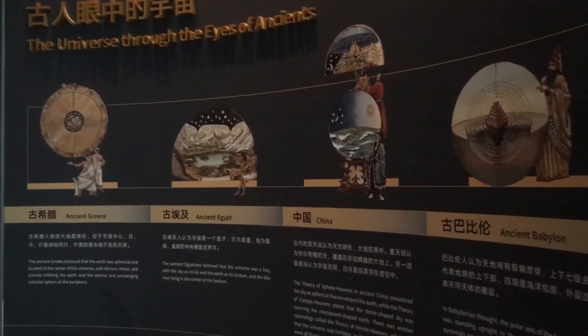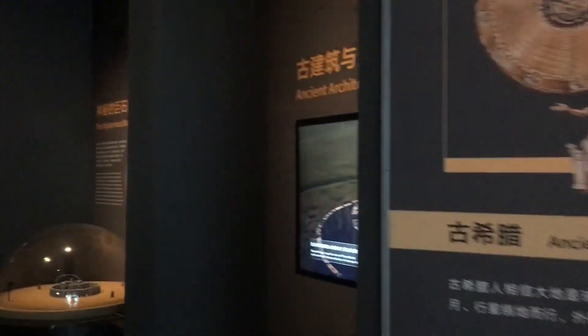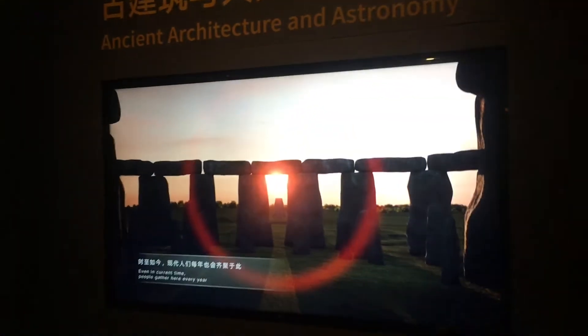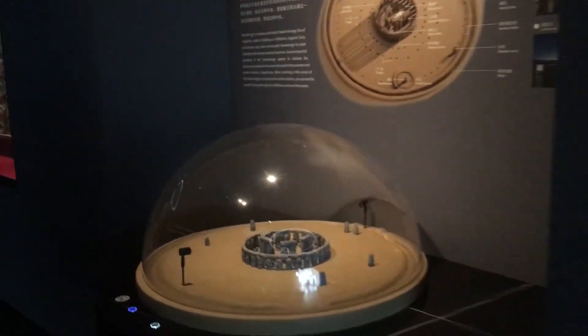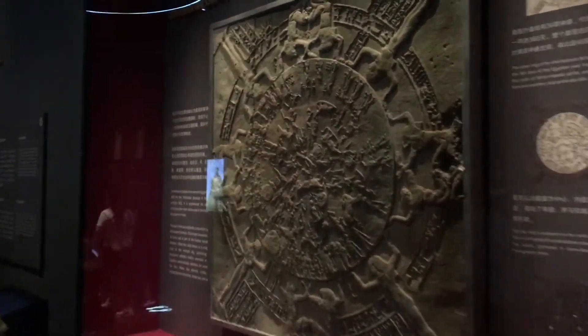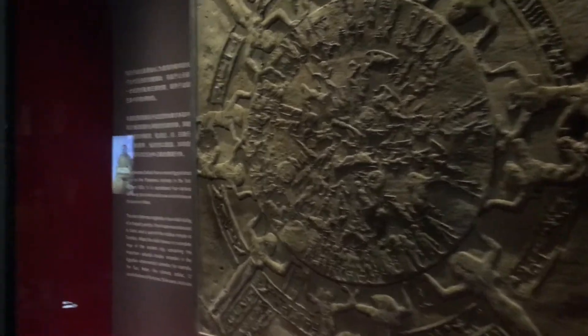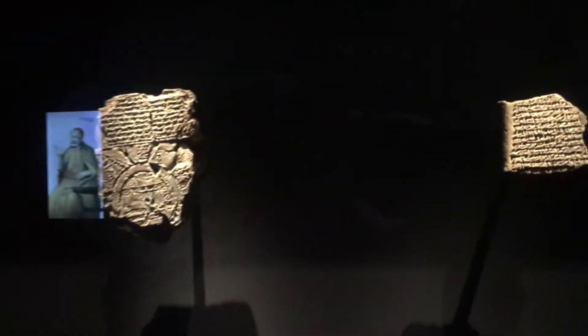This section seems to have something to do with ancient astronomy and architecture that relates to the heavenly bodies, like Stonehenge. It says it's a cuneiform tablet. How interesting.